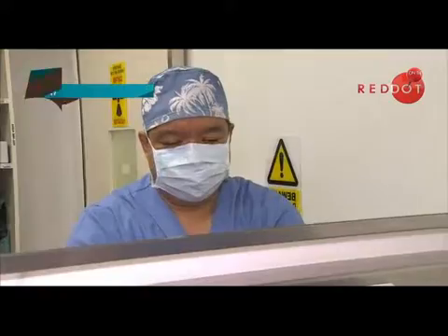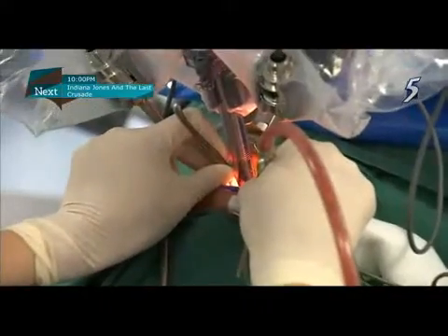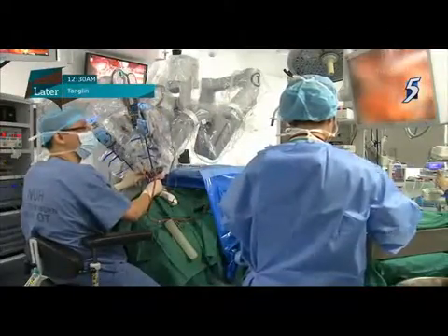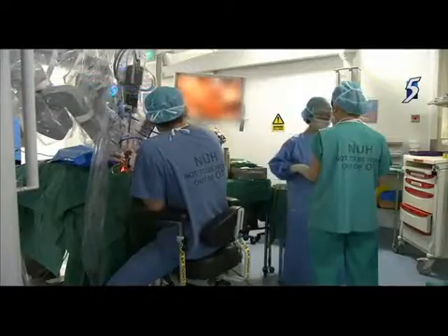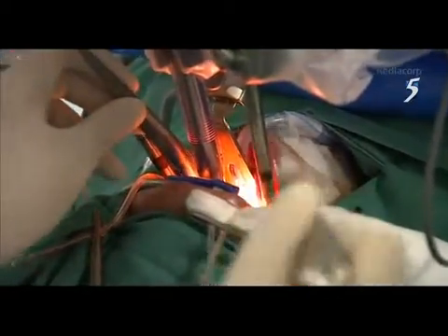Since 2008, Dr. Joseph Ng and other surgeons at the National University Hospital have been performing robotic surgery. But like any other procedure, there are still risks involved. The risks are the same as traditional open surgery — bleeding and infection — but because of lower blood loss and the lack of an open incision, those risks are significantly reduced.